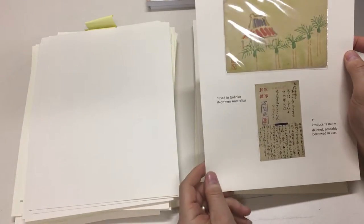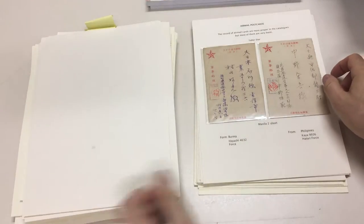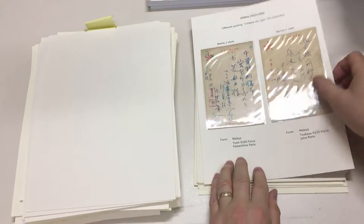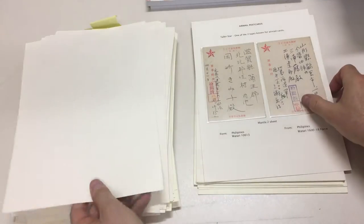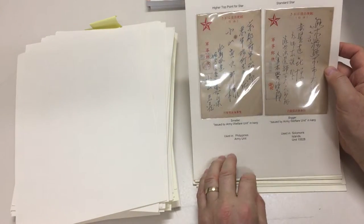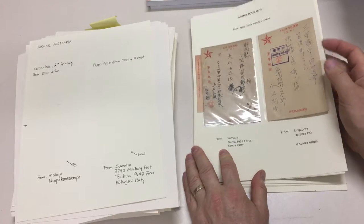Naval card with the star and the anchor — I've got the card itself over here. Another one from Northern Australia. Malaya, Burma, Philippines. Both Malaya. Both Philippines. Philippines, and again. Philippines, Solomons. Malaya, Sumatra. Sumatra, Sumatra. And Singapore, Malaya.